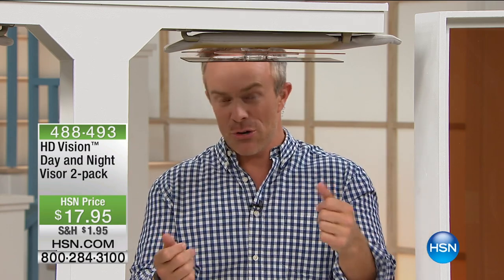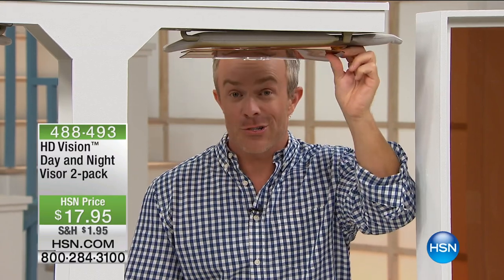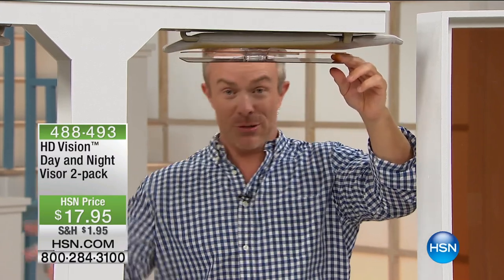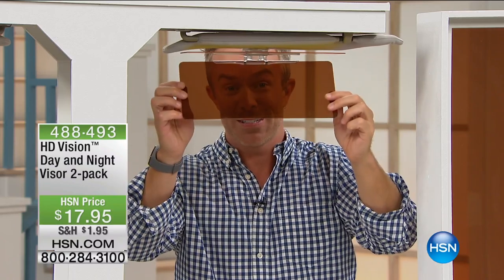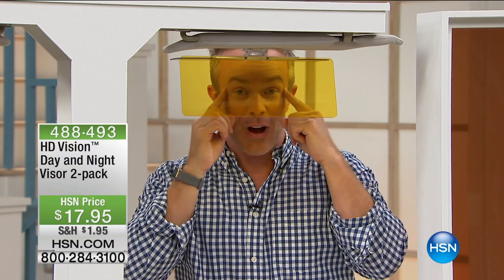It's out of sight, out of mind. But you make that turn, all of a sudden that glare gets revealed — boom. Even to find your sunglasses when you make that turn, you're thinking, 'Wait, where are my sunglasses? Are they in my purse? Are they in the glove box?' Or you just drop this down right there. It's always within reach — for younger drivers, older drivers, not putting strain on your eyes.